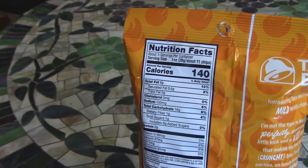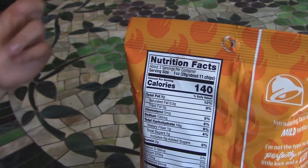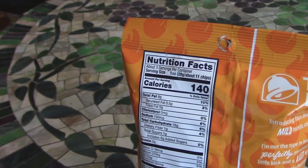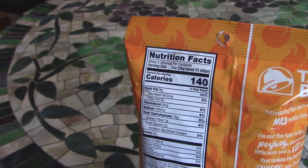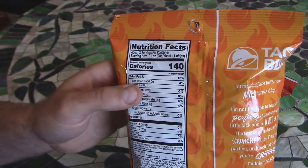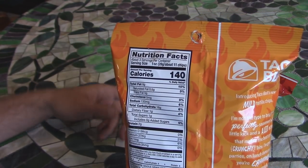So quite a few carbs — 16 carbs per serving, servings per container: 3. So if you eat the whole thing, that's 48 carbs. You get 6 grams of protein if you eat the whole thing, and not too bad on fat considering what they are — 24 grams for the whole bag.